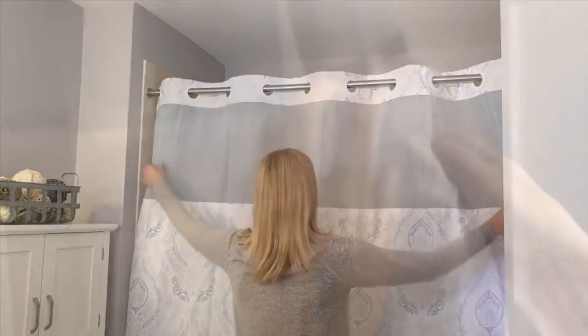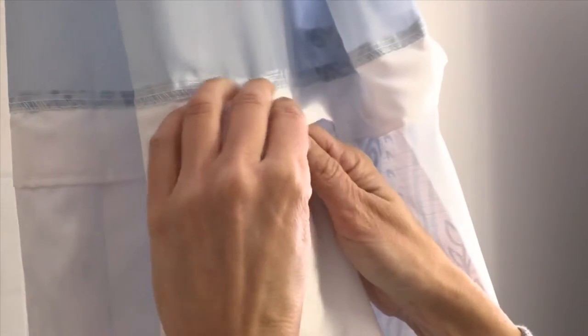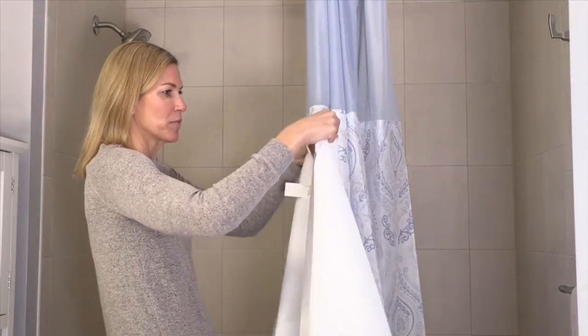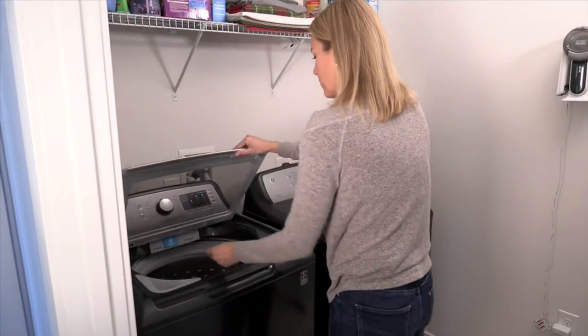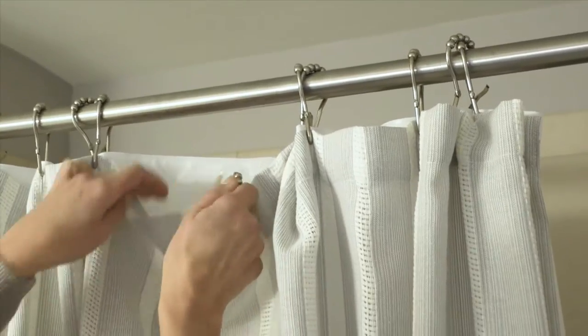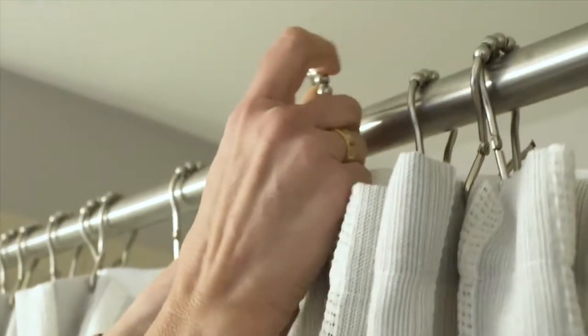French damask shower curtain with the built-in liner — these have been super popular here at QVC. In fact, we've sold over 49,000 of just this one design with that beautiful French damask print. These have been very popular; we've sold hundreds of thousands of these curtains. You've seen them at fine hotels.